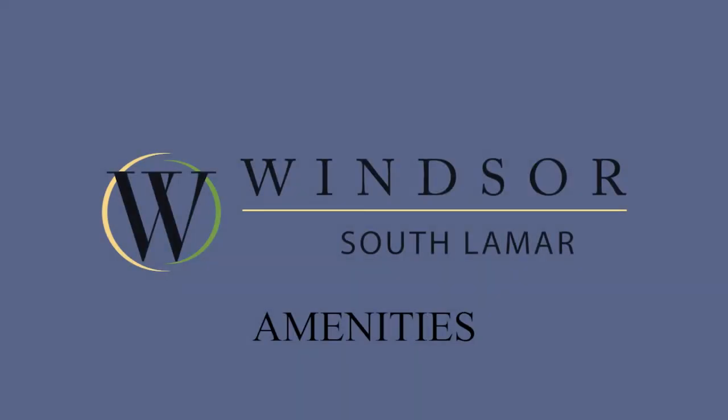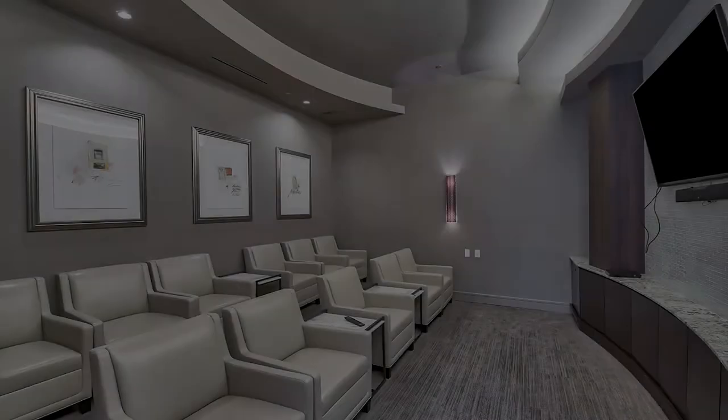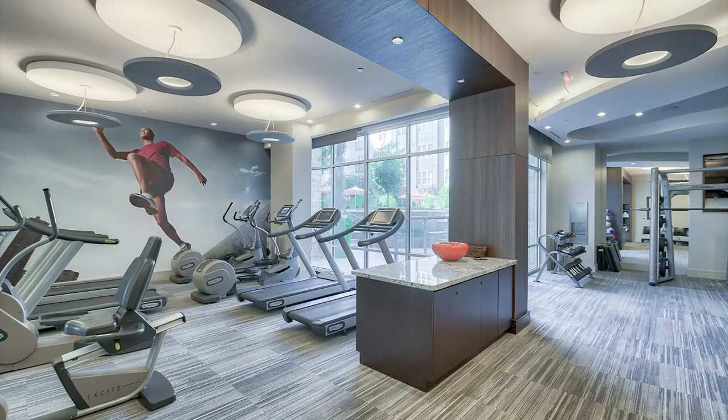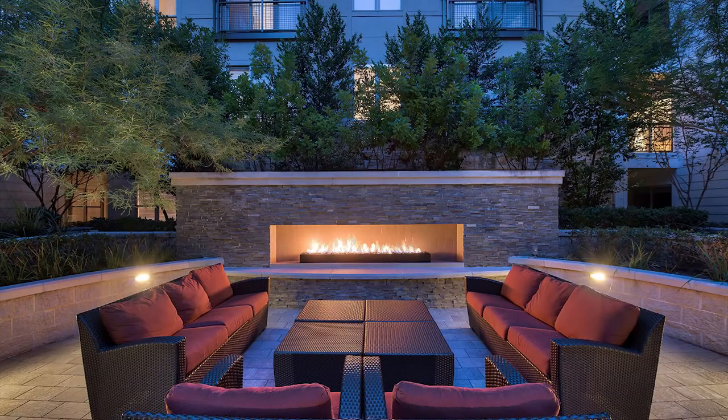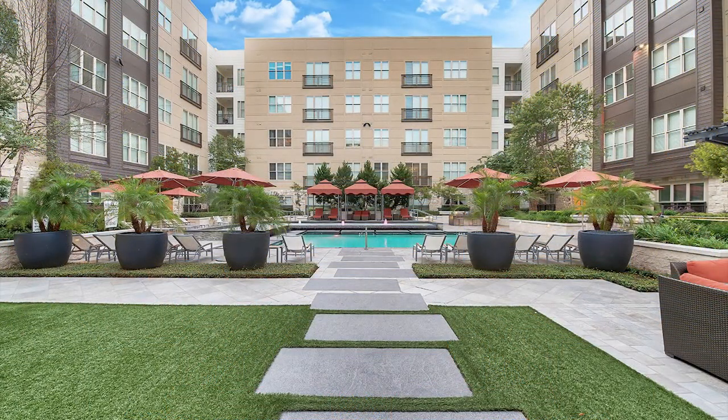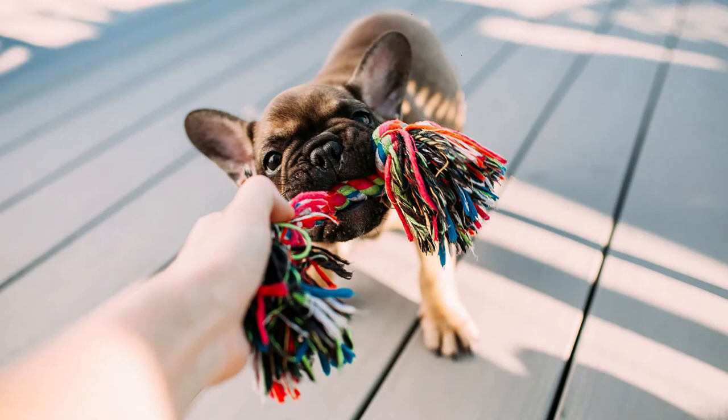Outside of our amazing floor plans, enjoy our beautiful amenities. Catch a movie, work up a sweat, cozy up by the fireplace, or relax by our resort-style pool. There's a great space for everyone. We're even pet friendly.